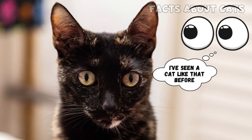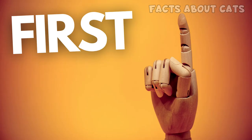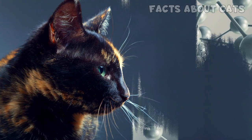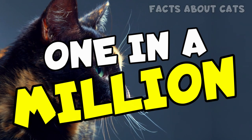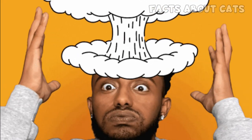I know what you're thinking. I've seen a cat like that before. Well, I'm here to tell you that's not true. Let's see why. First, you need to learn a bit about cat genetics before I can explain why this particular cat is one in a million. Don't worry, I'll keep it fun and simple. Just be prepared to have your mind blown.